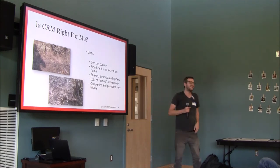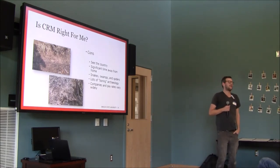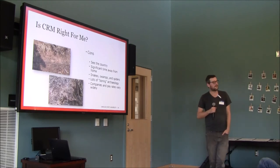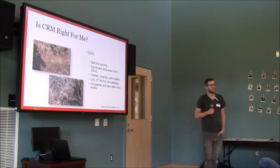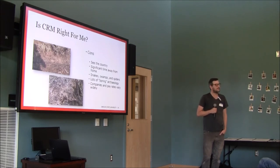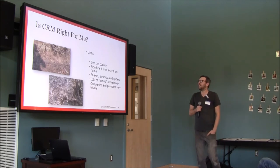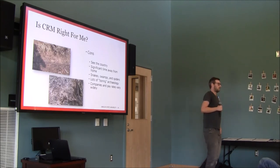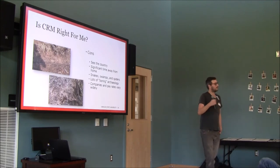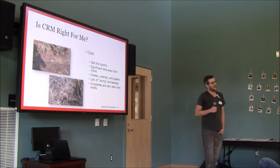The cons: you get to see the country, but you'll spend a lot of time in parts of the country where people don't vacation — very rural, very remote places without cell phone service or multiple stores to choose from. Often your only choice is Walmart. You also spend a lot of time away from home, which gets significantly harder if you have a family or home responsibilities, and it puts a lot of strain on relationships.